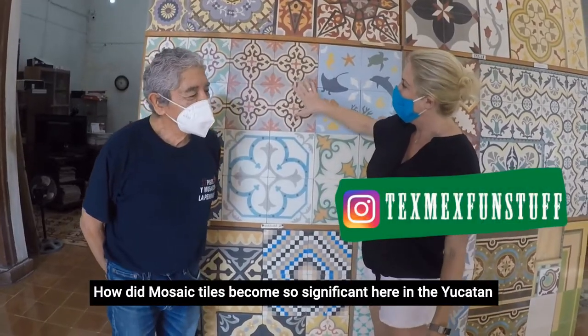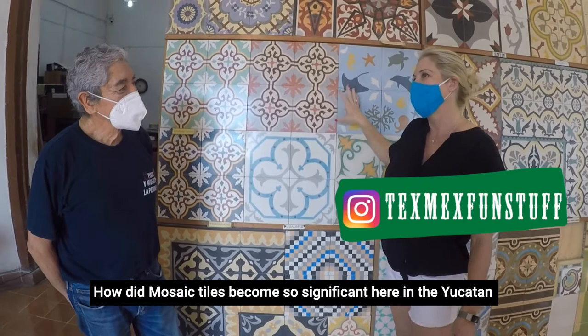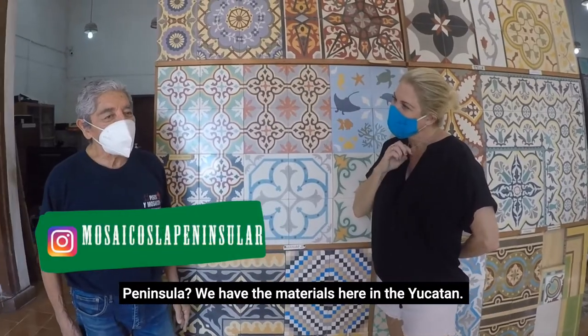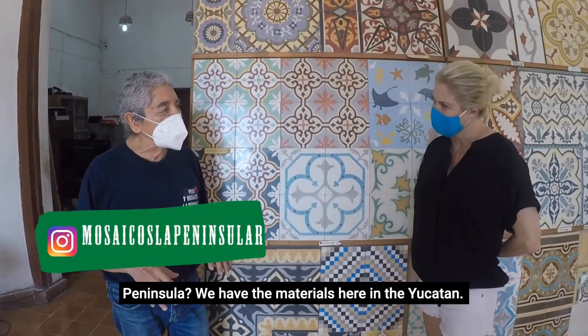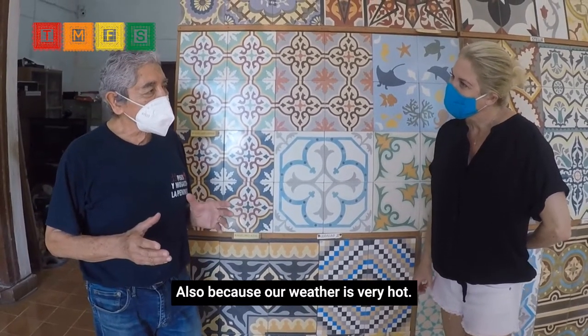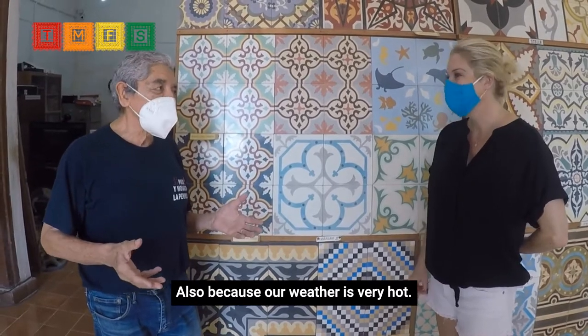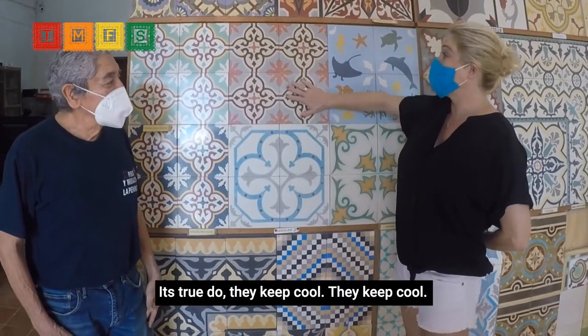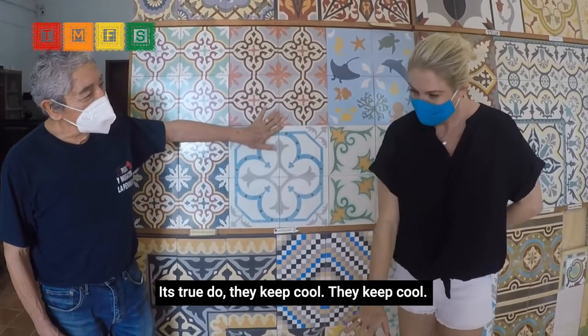How did mosaic tiles become so significant here in the Yucatan Peninsula? We have the material here in the Yucatan. Also, because our weather is very hot and the tiles are very fresh — they keep cool.